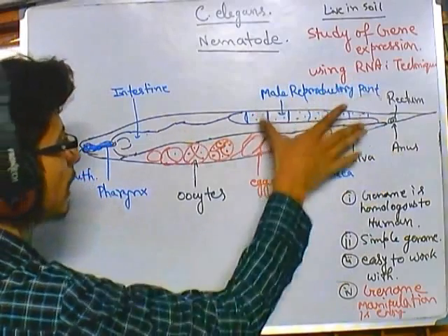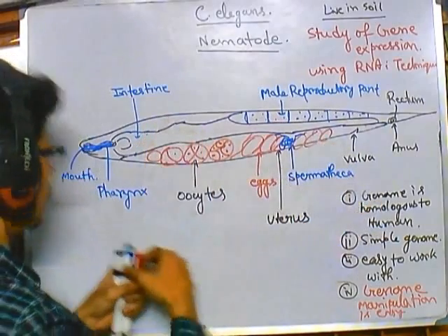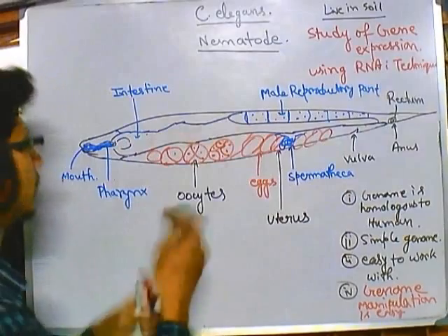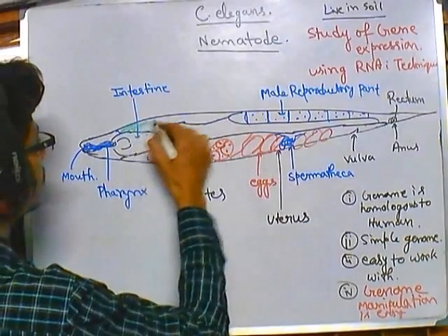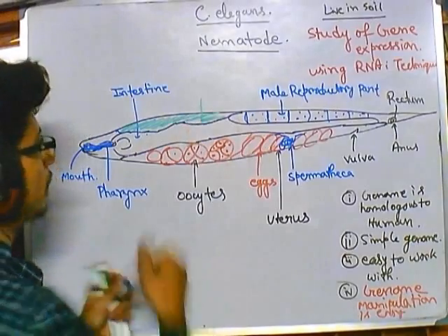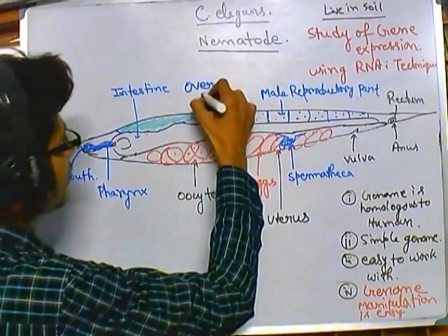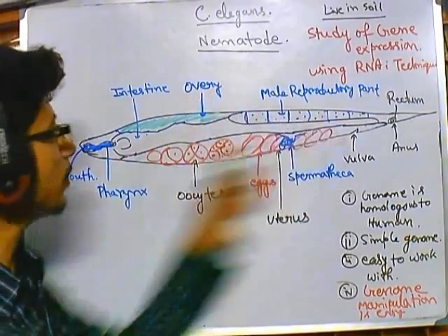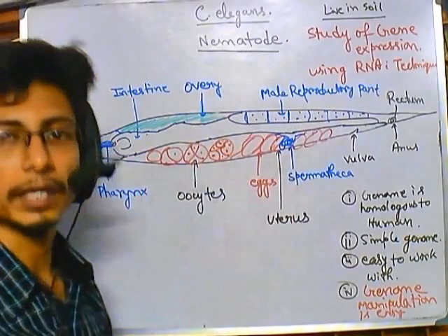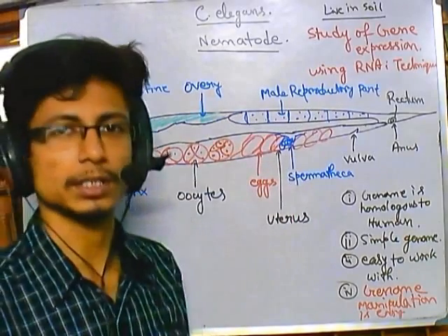You can see this part is destined for the male reproductive system, this part is for the production of egg and sperm, and this section — if I draw it with green — is the ovary. So the maximum part of the body is destined to produce the reproductive system, meaning they are much more focused on reproduction.